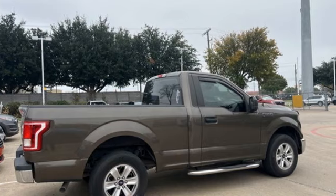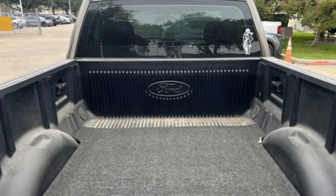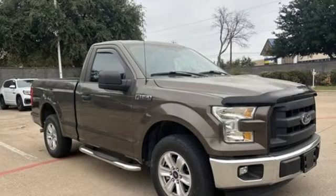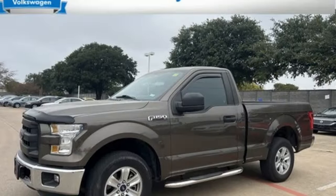It comes with all the amenities you need: Bluetooth, air conditioning, AM-FM stereo radio, automatic transmission, manual lumbar seats, multifunction steering wheel, rear wheel drive, and V6 engine.